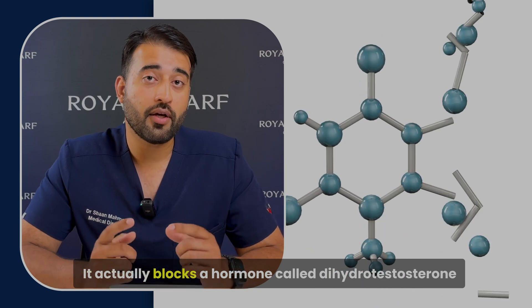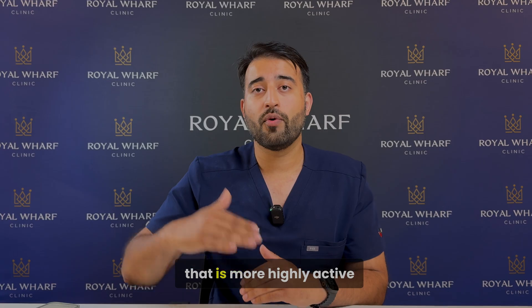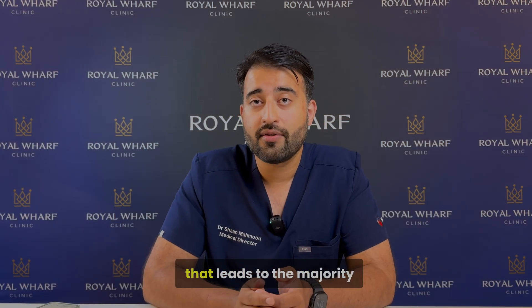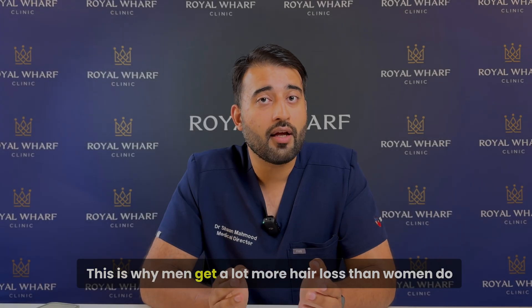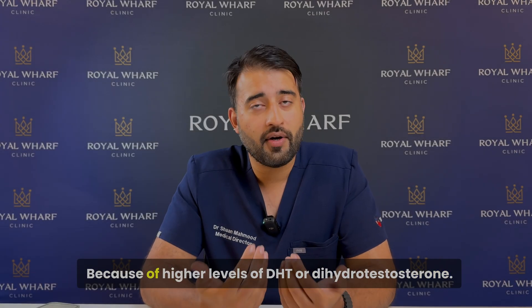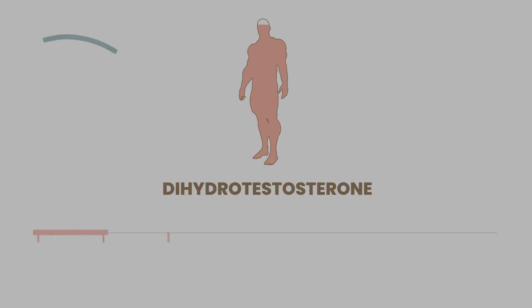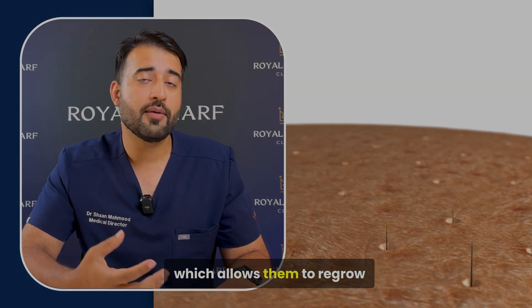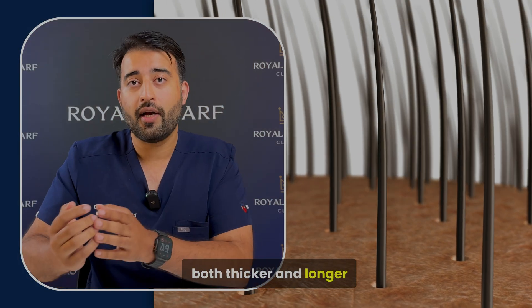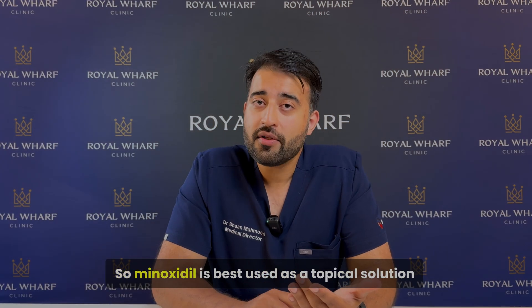Now let's talk about finasteride. It doesn't work the same way as minoxidil. What it does is block a hormone called dihydrotestosterone (DHT) — a more highly active form of testosterone that leads to the majority of androgenic alopecia, or testosterone-caused hair loss. This is why men experience much more hair loss than women, due to higher DHT levels. Finasteride is taken as an oral tablet and reduces DHT levels within your body, allowing hair follicles to regrow thicker, longer, and more numerous over time.